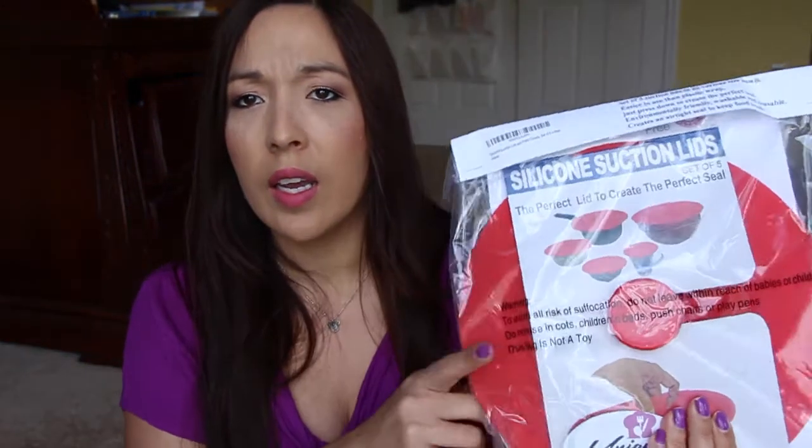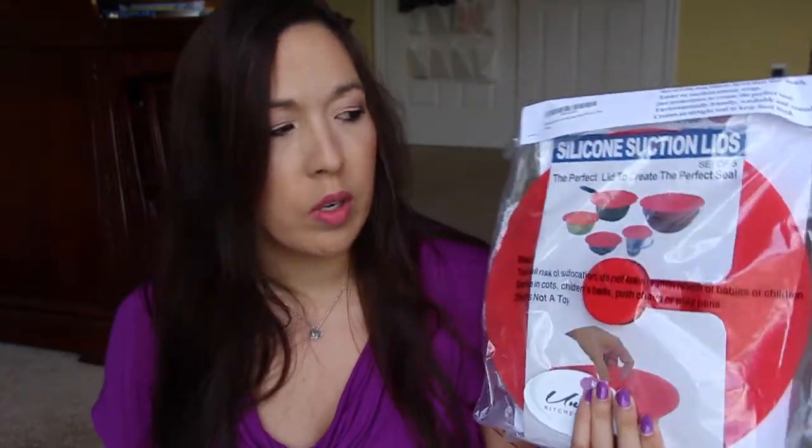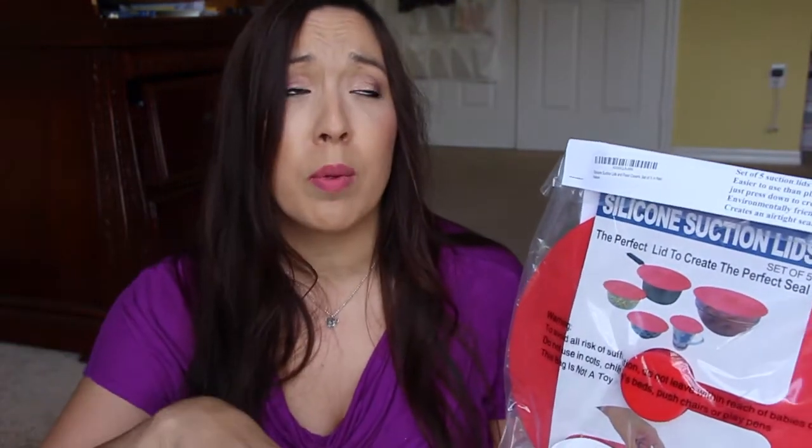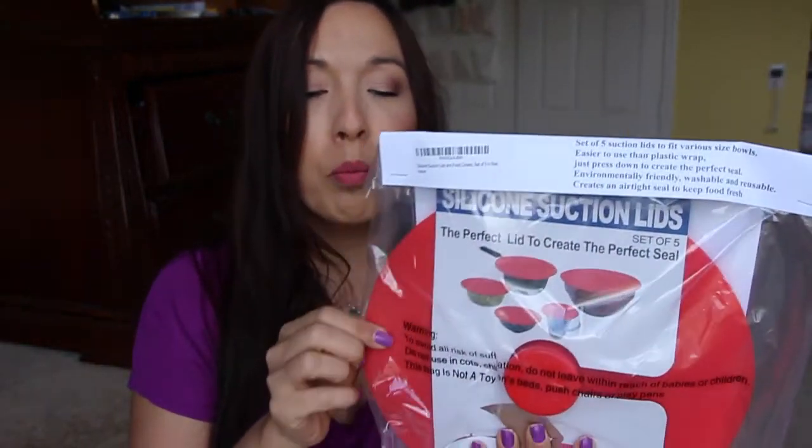Moving on to review items. This first one here — I actually already ordered this, I've been using it and I love it, and somehow I got a second one. It was supposed to be a different one but I got the exact same one. These little tiny lids fit on anything — you can put them in the microwave, on your stove. If you have leftovers in a bowl you just pop that little thing right on it and stick it in the fridge. Awesome.